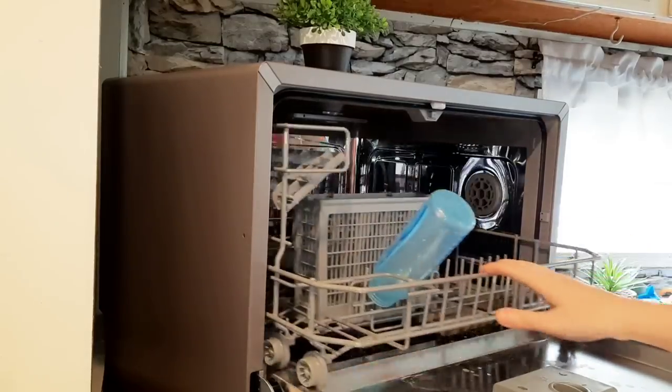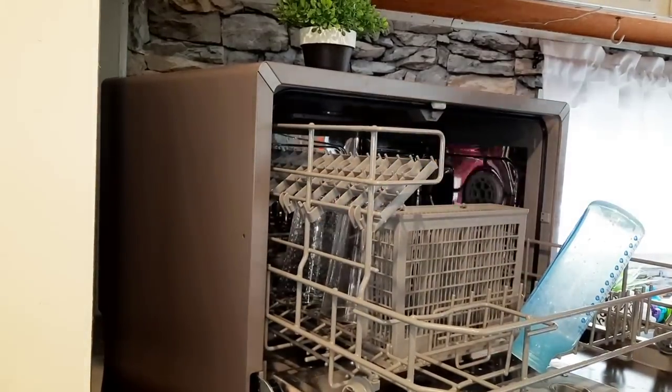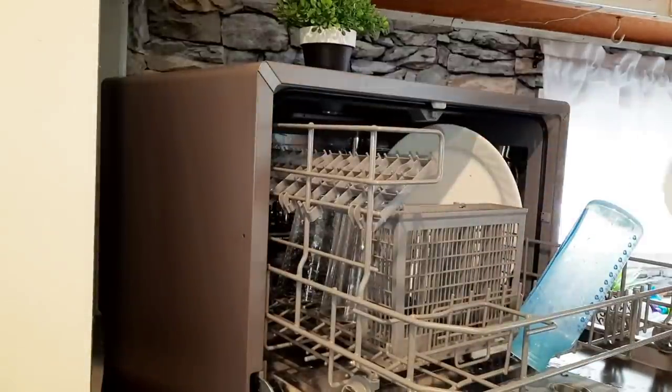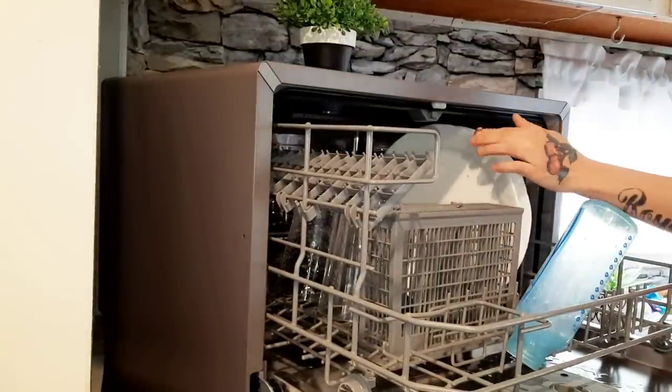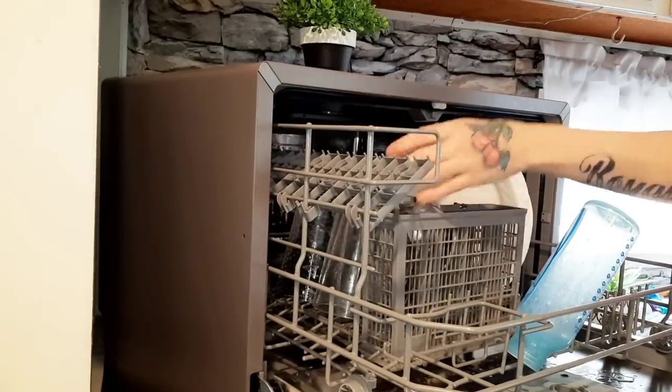Now that the room is tackled, we're going to move on to the kitchen — I just need to load up my dishwasher. Every morning when I wake up, first things first is to start in my room and then I always go to the kitchen.